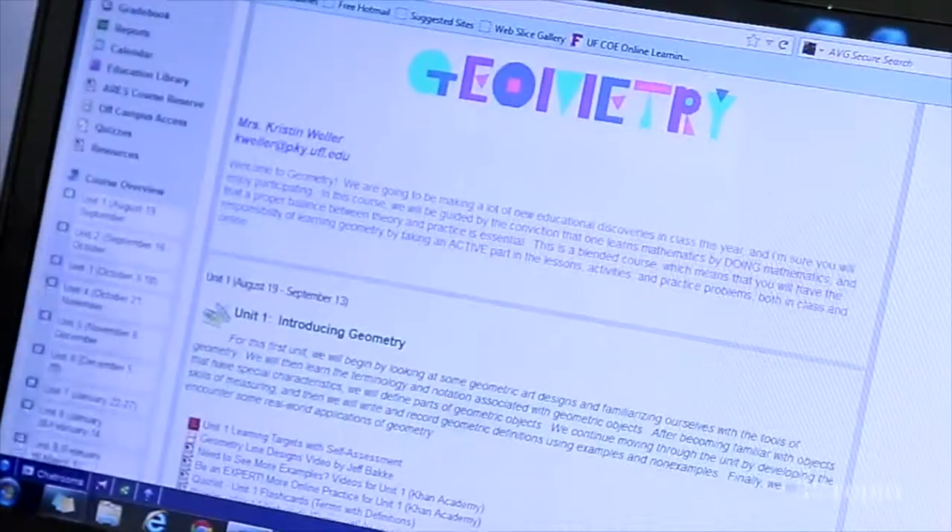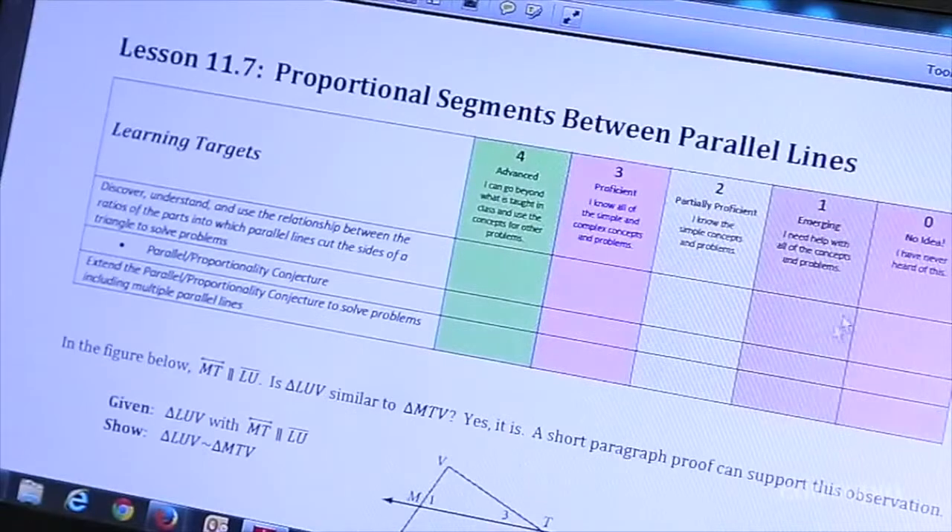What I have online could be completely different than what the biology teacher has online or what the physical education teacher has online. It just depends what you need those kids to have in order to understand what they need to learn.